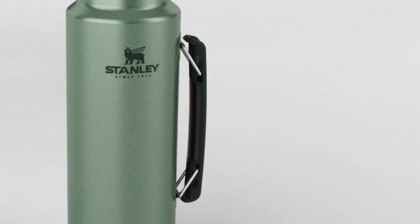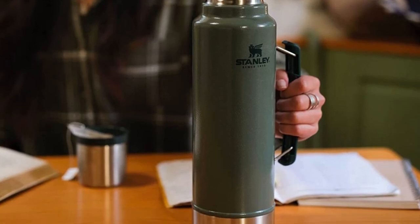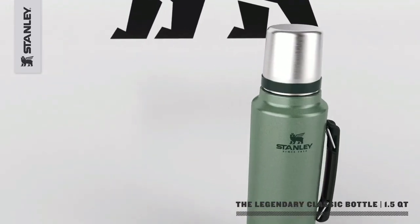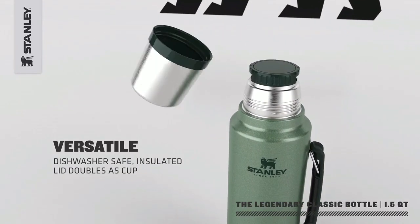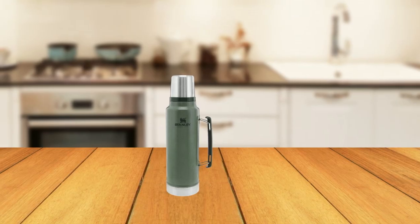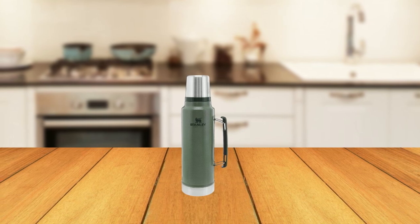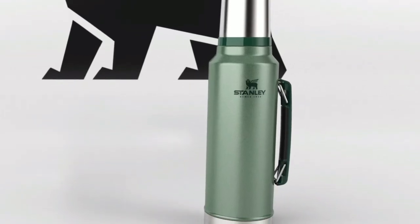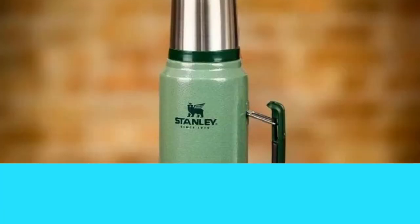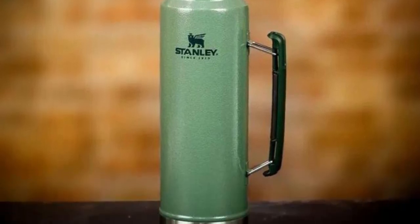The collapsible handle makes it easy to transport, whether you're heading to the campsite, job site, or even in the recreational vehicle. This thermos is naturally BPA-free and dishwasher-safe, making it easy to clean and safe to use. With its leak-proof and packable design, you can take it with you wherever you go, knowing that it will keep your drinks at the ideal temperature. The Stanley Classic Vacuum Insulated Thermos is built to last a lifetime, backed by a lifetime warranty.